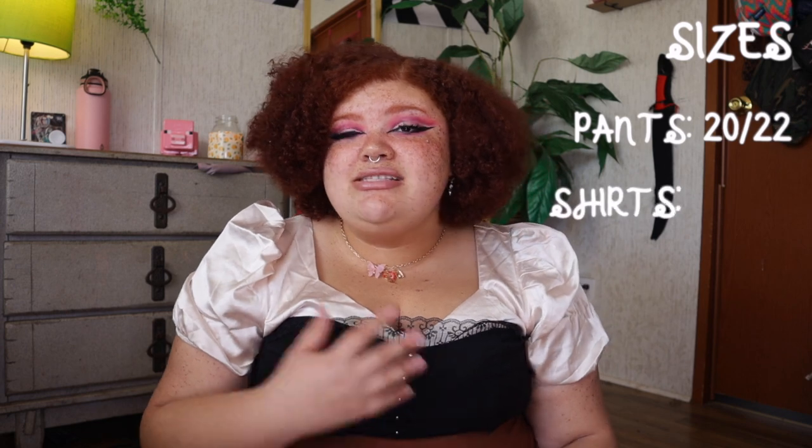Hello guys, and welcome back to my channel. My name is Sierra. If you're new here, I like to review brands and let you guys know whether or not they're gonna fit people that have similar body types. I'm typically a size 20-22 in pants and a 2X, sometimes 3X in shirts — just depends on where it's from. I definitely have experience with shopping plus size.